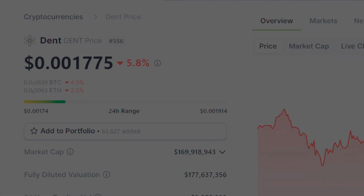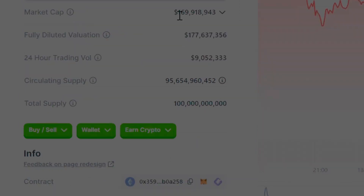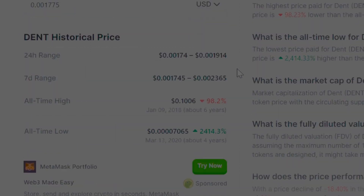As you can see I have DENT right up on the screen here on CoinGecko, and right now it's ranked 356. Price of 0.001775, it's down almost 6% on the day. Everything's been kind of down. We see a total market cap of just under 170 million. It's got a hundred billion tokens with 95 billion of them in circulation, and trading volume of about 9 million. The all-time high is I think 10 cents.